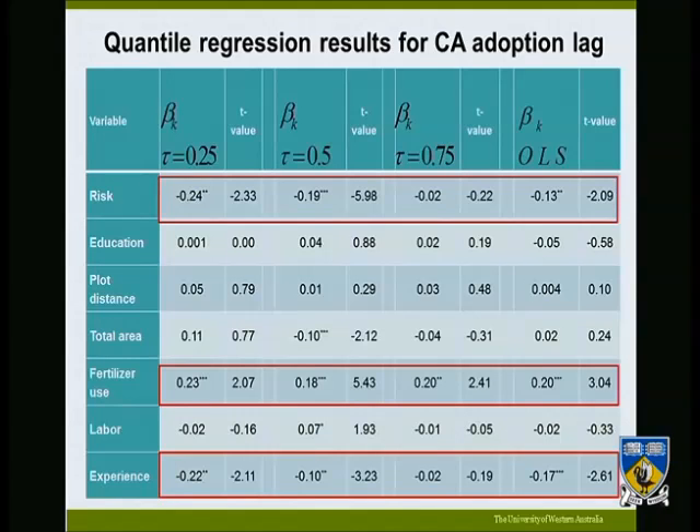Looking at our risk variable, it has a negative sign, showing that risk takers have a shorter adoption lag — they quickly adopt conservation agriculture. This is consistent with theory, which says that risk takers are prepared to invest even with little information and experiment with their decision, unlike risk-averse farmers who wait until almost everything is known about a technology before adopting.